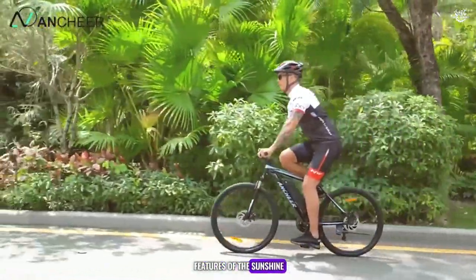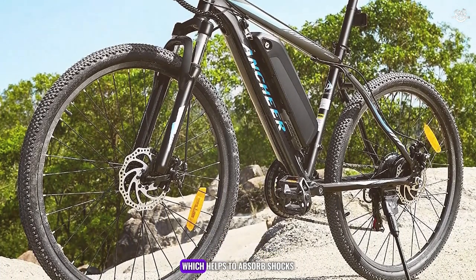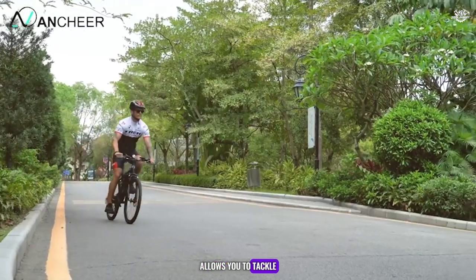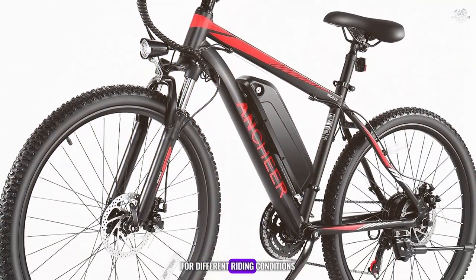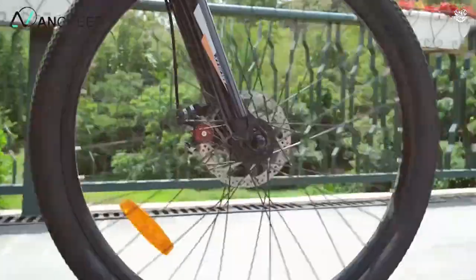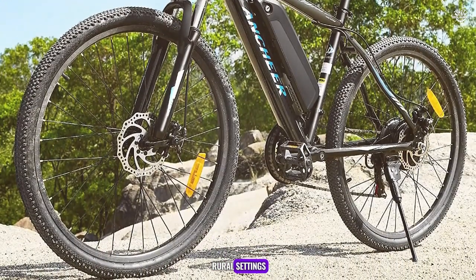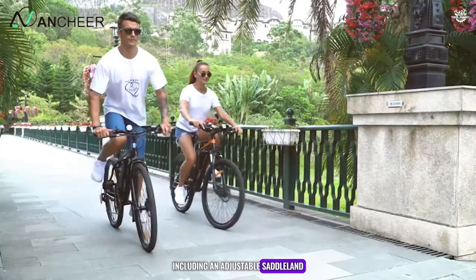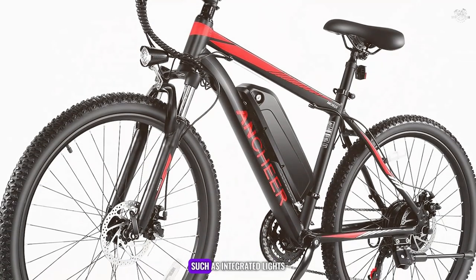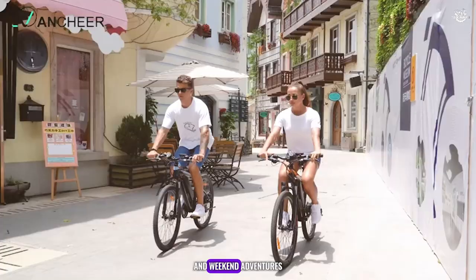One of the standout features of the SUNSHINE is its lightweight aluminium frame, which provides durability without adding unnecessary weight. The bike also features a front suspension fork which helps absorb shocks and provide a smooth ride over rough terrain. The 21-speed gear system allows you to tackle various terrains with ease. The ANCHIA SUNSHINE has received high praise for its comfortable ride and ease of use, with riders noting its responsive handling and smooth acceleration. It also comes equipped with practical features such as integrated lights, a rear rack, and fenders.